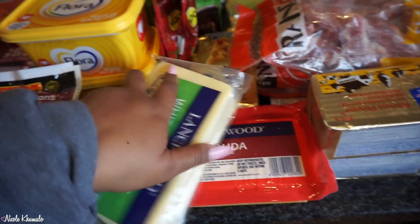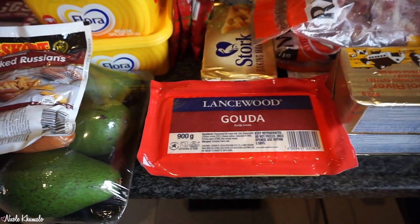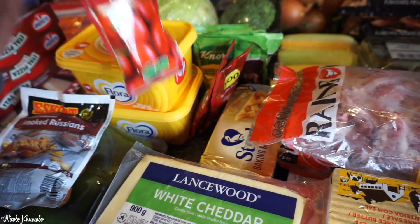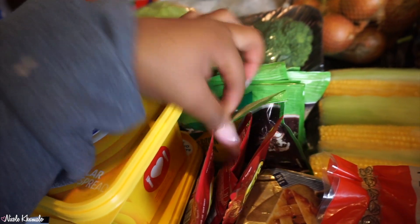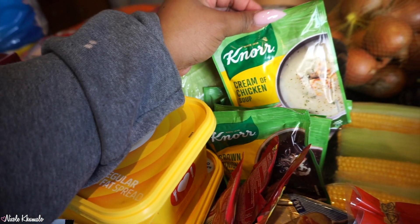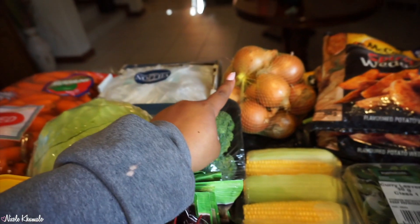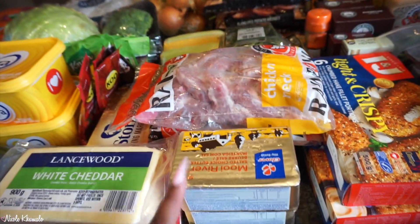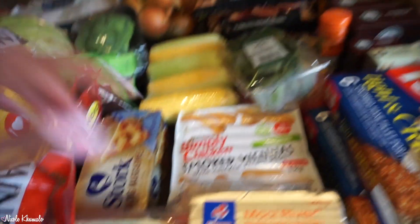Here we have some cheese — we always get two types. This time we got a white cheddar and gouda. We got these little Koo tomato paste sachets, three of them. Back here we have packaged soups: two brown onion, four cream of chicken, and two chicken noodle. Back there we have some white onions. Here we have some sweet corn. In the front we've got some butter — this was on promotion, it's salted butter. Then we have some chicken necks and chicken gizzards. Down here we have some smoked viannas — these are the ones we prefer.